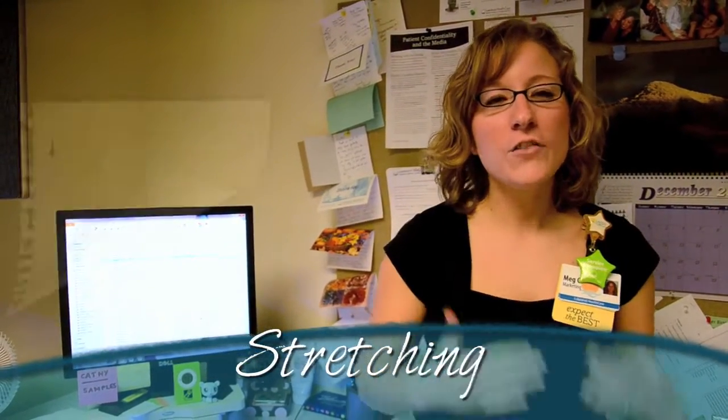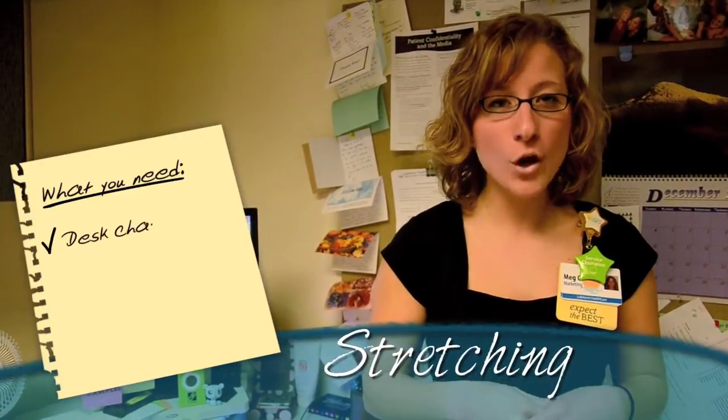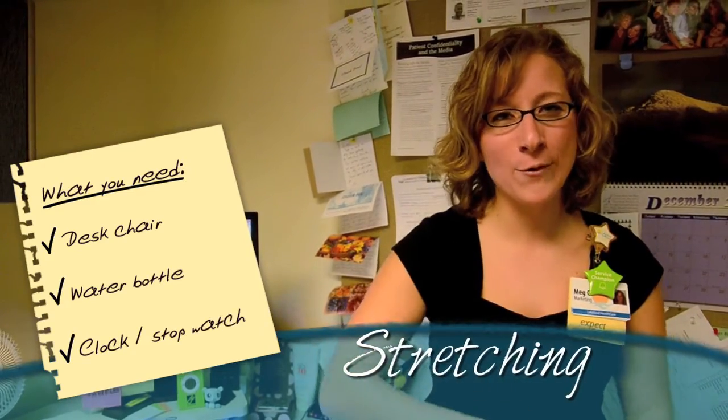Now let's begin with our first segment: stretching. The following stretching exercises will require the use of a desk chair, water bottle, and a clock or stopwatch. Let's get the body warmed up.